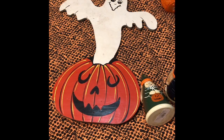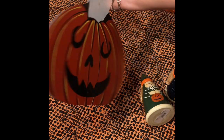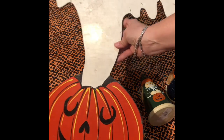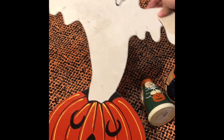I have this ghost and pumpkin sign — definitely vintage. Got it at Round Top. It's a wood sign, very nice. I got it for a dollar, which I thought was a very good deal. So excited to find it.